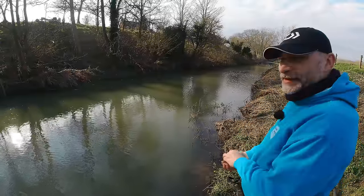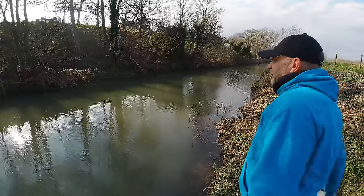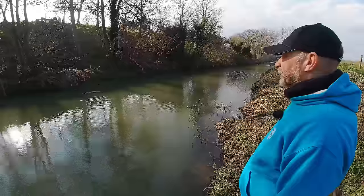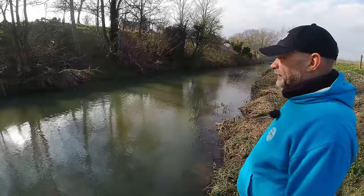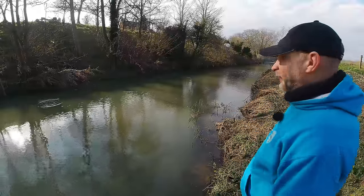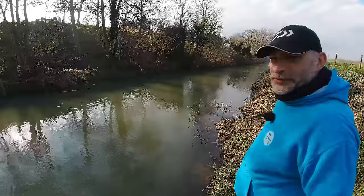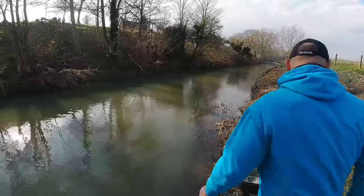Hopefully the fish will play ball. There was a frost again last night, which I'm sure isn't going to help things — my pond was frozen over this morning. Hopefully it hasn't dented the water temperature too much and we can winkle a few fish out.